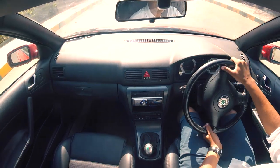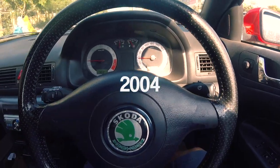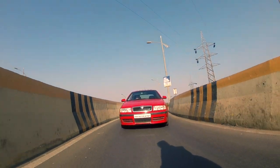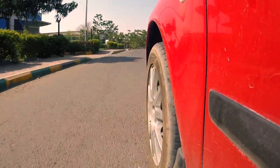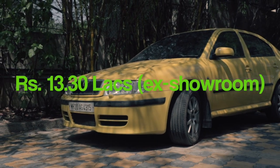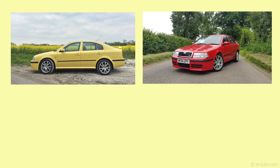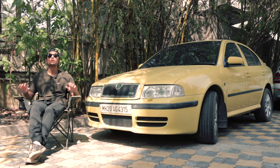Skoda Auto India introduced the performance version of the Octavia — the VRS — in 2004. The first-ever RS is still seen on Indian roads and bought by enthusiasts to this day, and many people have kept it in pristine condition. The car was sold in a single variant, priced at Rs. 13.30 lakhs ex-showroom Delhi. The colour options available were Lemon Yellow, Corrida Red, Diamond Silver, and Black Magic. This example here is in beautiful Lemon Yellow.